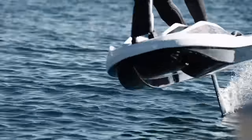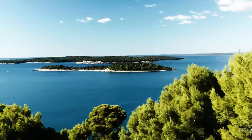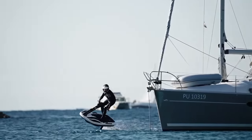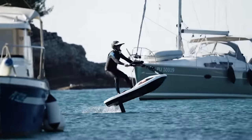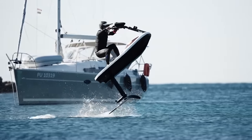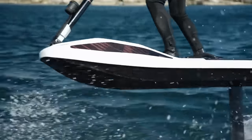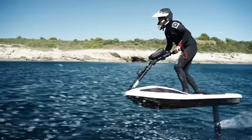To make it easier to carry, the Flyway may be readily disassembled. In addition to being an entertaining and environmentally responsible ride, the Flyway is also quite efficient. Because the hydrofoils lessen water friction and displacement, the Flyway can use as much as 70% less energy than traditional watercraft.